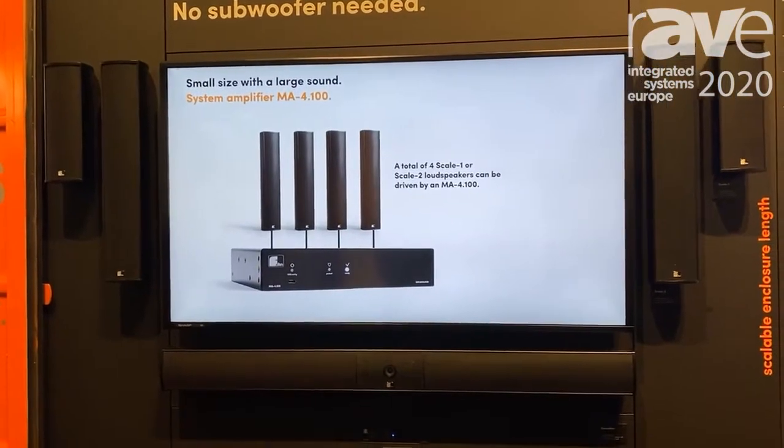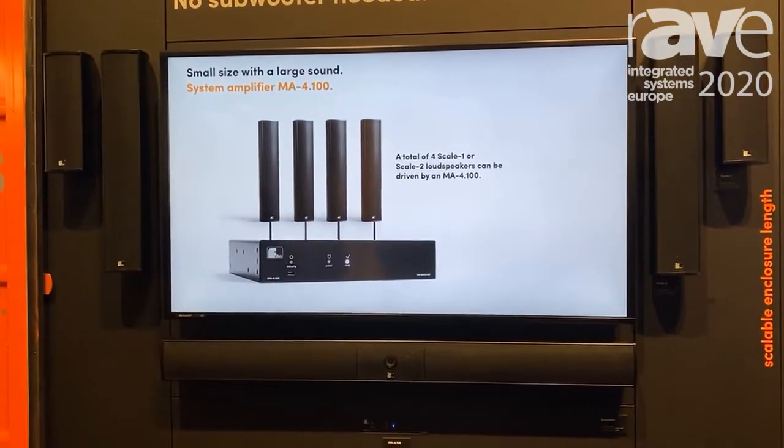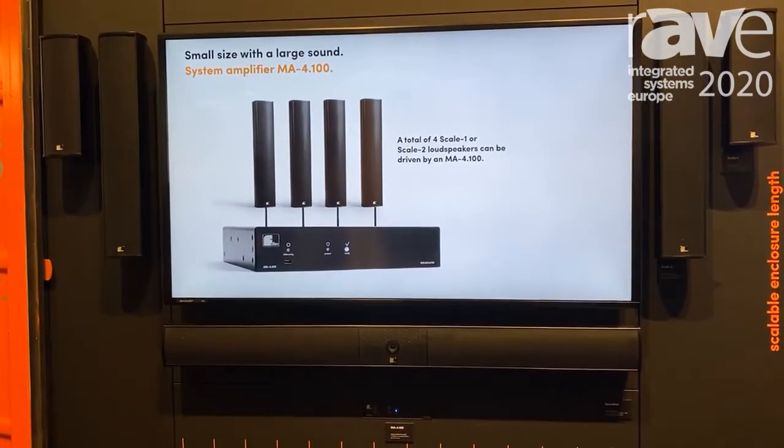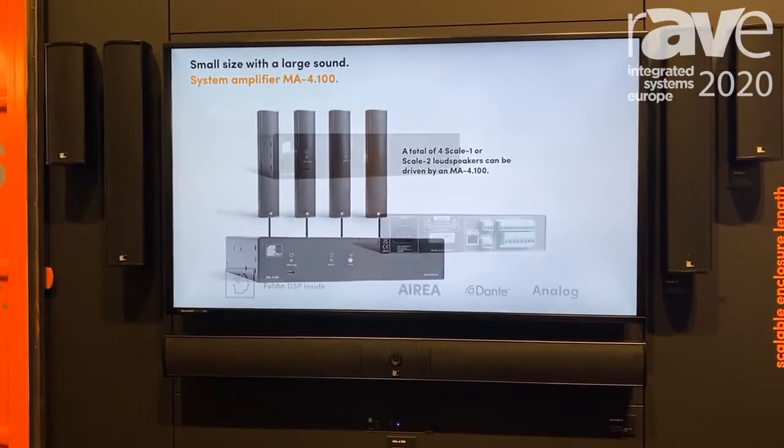It's part of the media series — we call it Media Scale. It's a scalable column design speaker, but it's not a column concept; it's a point source speaker.